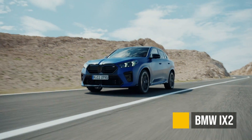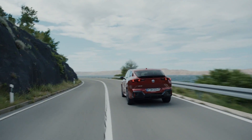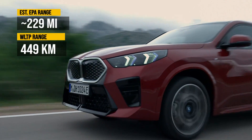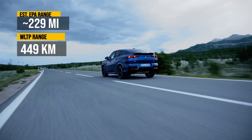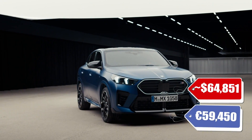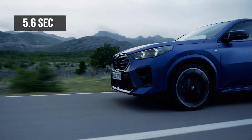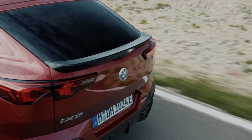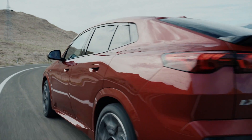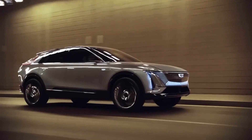The BMW iX2 is going electric. The gas version has been on the market for a little bit, with over 220 miles — converted from the WLTP range — around $65,000 converted from Euros, and 0 to 60, converted from kilometers, at around 5.6 seconds. I can't say this is very impressive, but it is a BMW, so there are probably going to be some sales, though I think this one will have a tough time competing with all the crossover SUVs that are coming on the market.